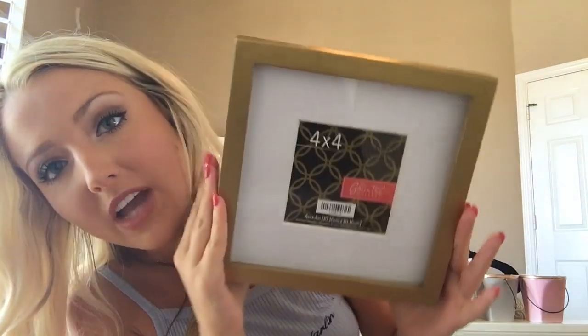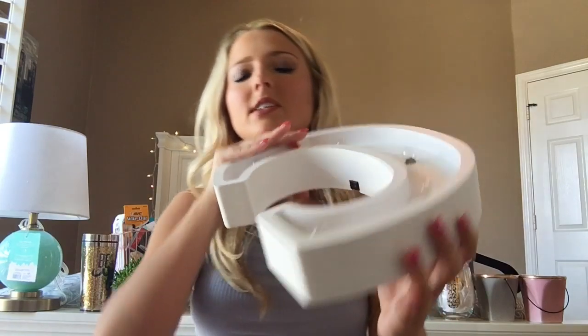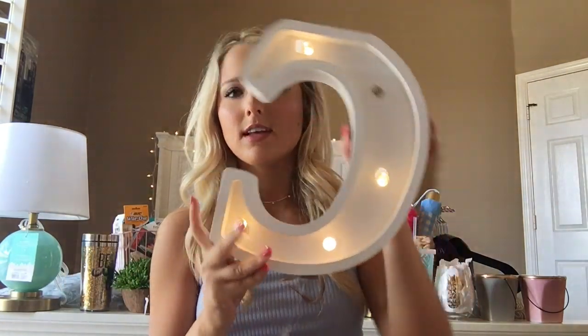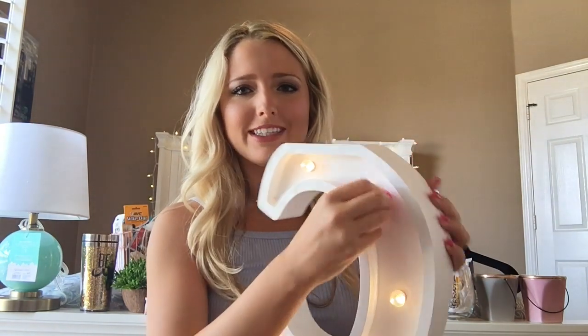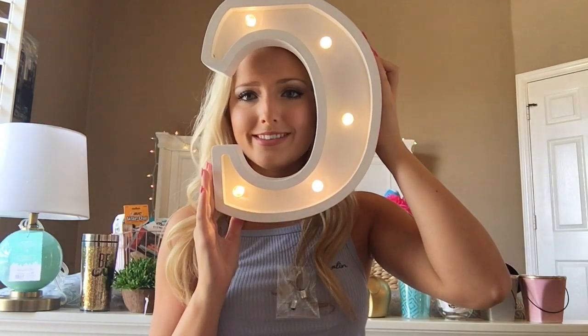Next I'm going to do the decorations — more like pictures and stuff. I got this picture frame. I haven't put anything inside it yet but it's cute and gold. This is like my favorite thing ever. It's a C and it lights up. One of the light bulbs wasn't working but there it goes. It's a C because my name's Cecily. I also have this little plaque that says 'all you need is love' — I've had this for a while but it still matches our theme.